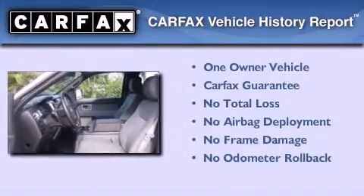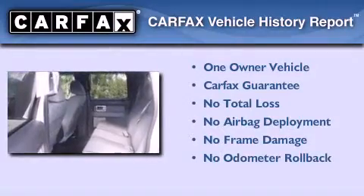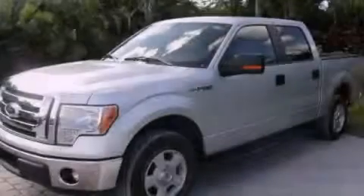This Ford has had only one owner, and it qualifies for the Carfax Buyback Guarantee. We hope you found this video informative. Please contact us today.